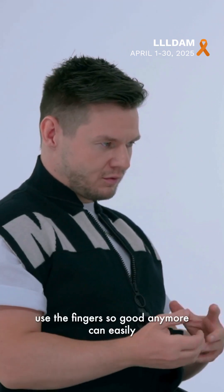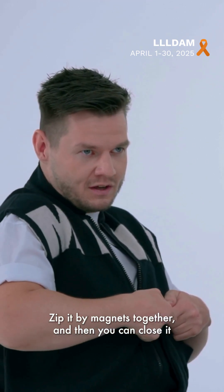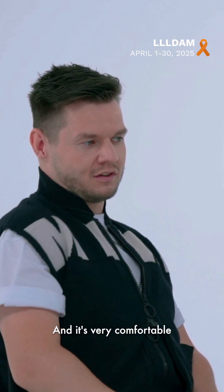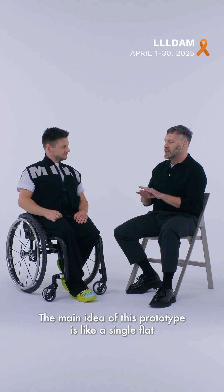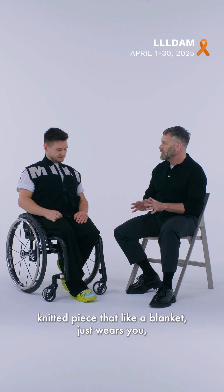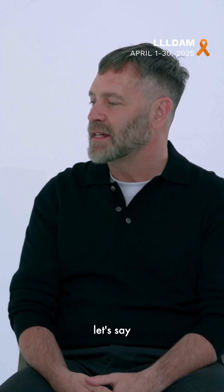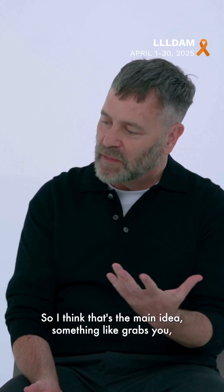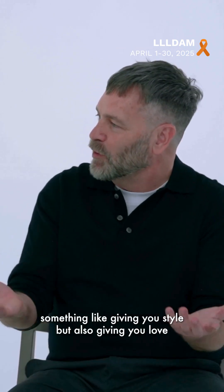For people who cannot use their fingers well anymore, it zips together by magnets and then you can close it easily with one finger or one touch — it's very comfortable. The main idea of this prototype is a single flat-knitted piece, like a blanket that just wraps around you. You close it with the zippers — something that grabs you, gives you style but also gives you love.